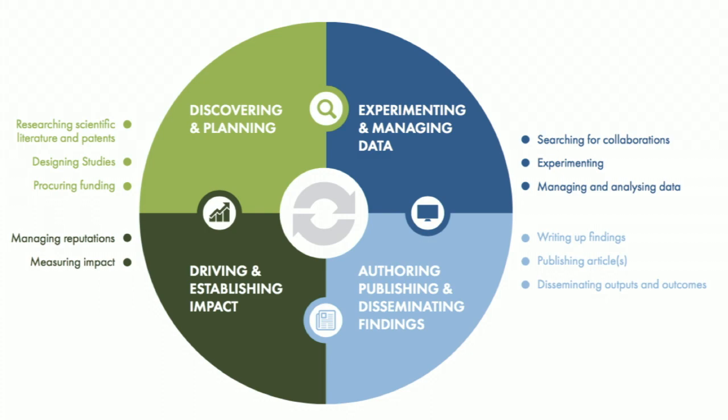Today, for most researchers, they have an information workflow that exists entirely outside the library. And one of the challenges for us is to ensure that we integrate with the researcher workflow. We need to make sure that our services, our tools, our technologies fit into the way that today's researchers work in the online networked information ecosystem.